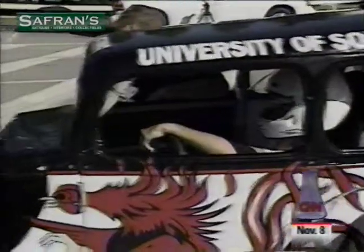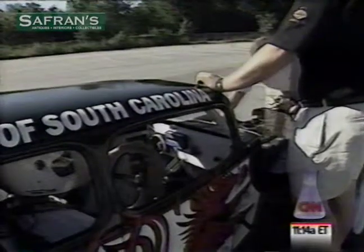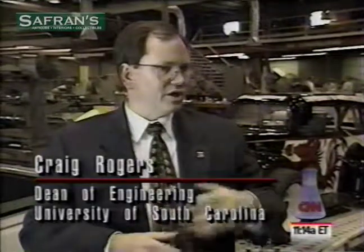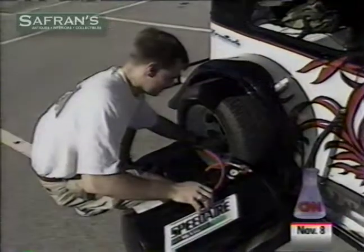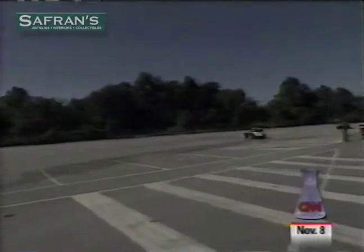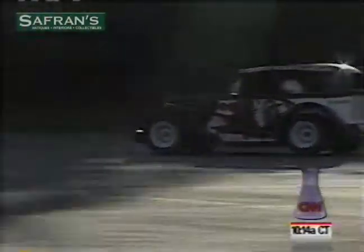Part of setting up the car is adapting it to each driver's preferences, with constant feedback between drivers and crews. All of these students are able to simulate on the computer the performance and dynamics of this car. But the subtleties of a half a pound PSI, we can't simulate on a computer — they have to be able to feel it and see it. This is a wonderful opportunity for them to see what engineering is all about.